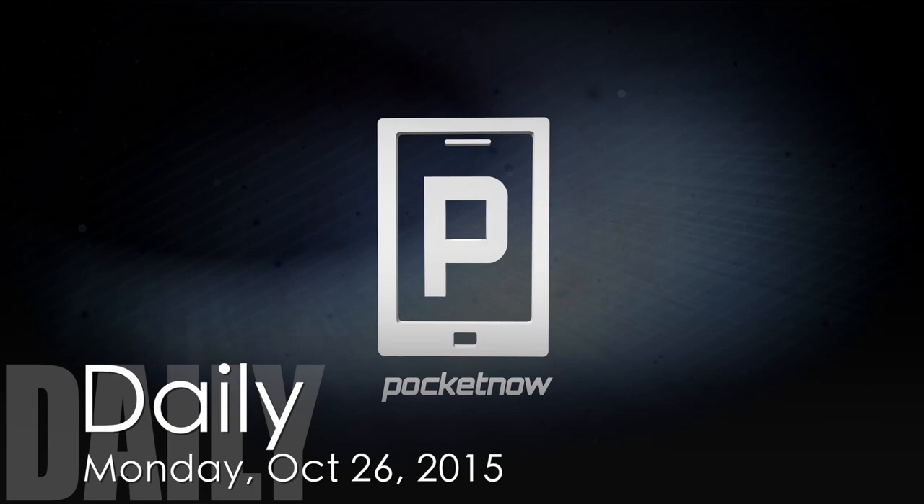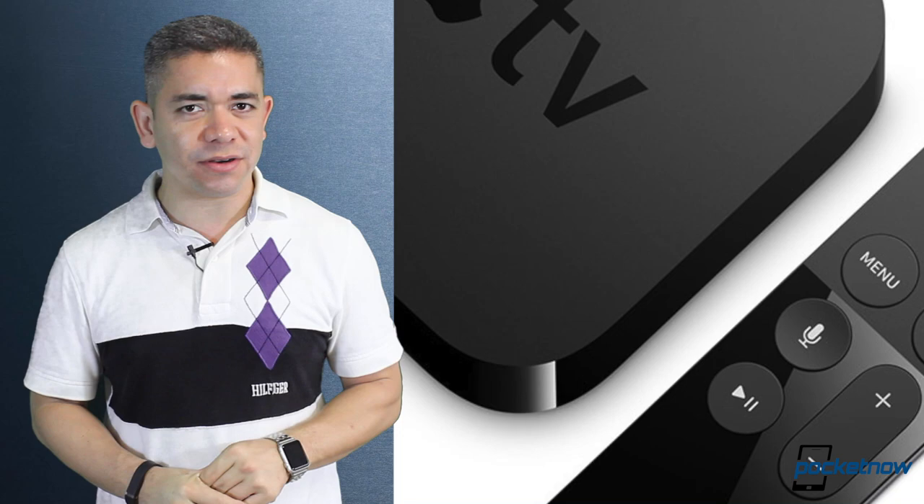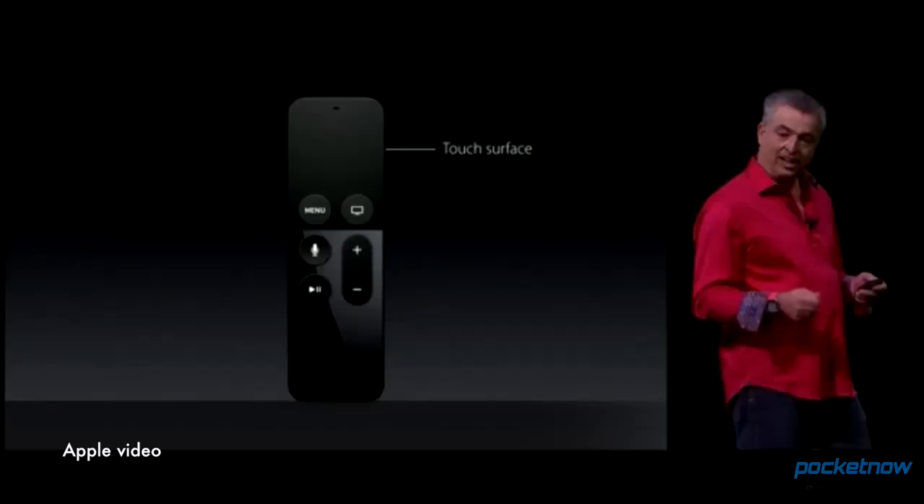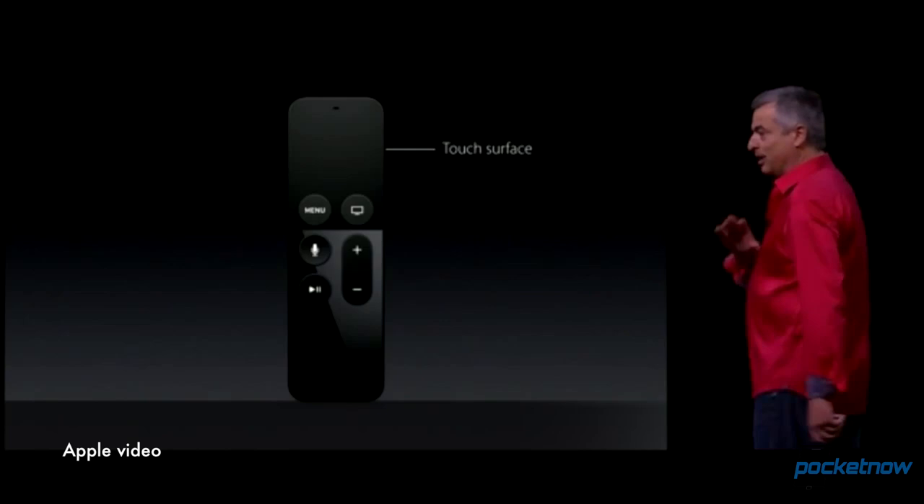The official news today begins with Apple. Those of you waiting for the new Apple TV, we just learned two things. Number one, the pre-orders start today. The second is that there are actually two models: a $149 model with 32 gigs of storage, and a $199 model with 64 gigs of storage, because obviously you can play games on this and store everything. If you order today, you'll get it by November 3rd or somewhere around there.